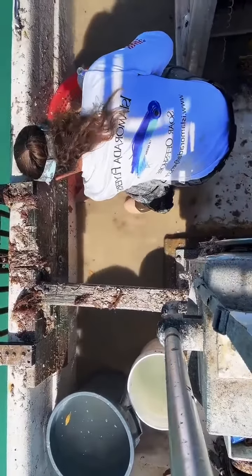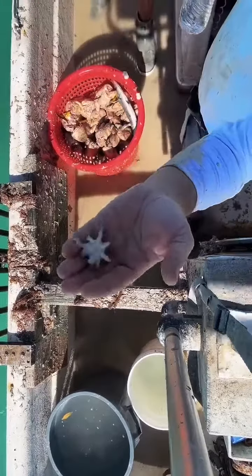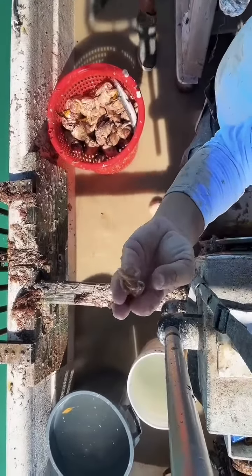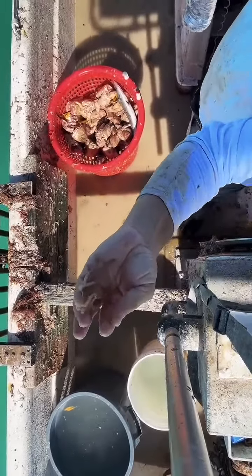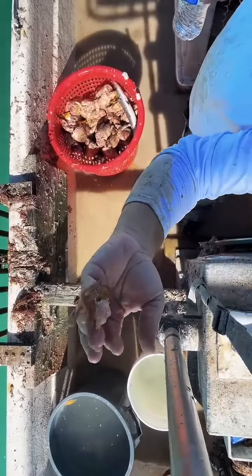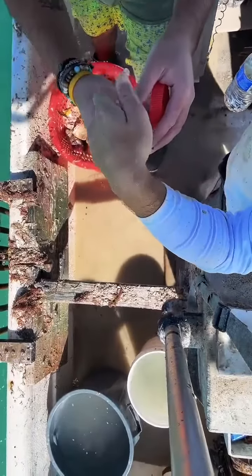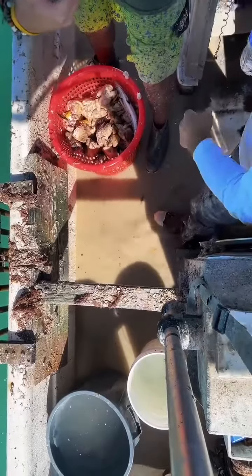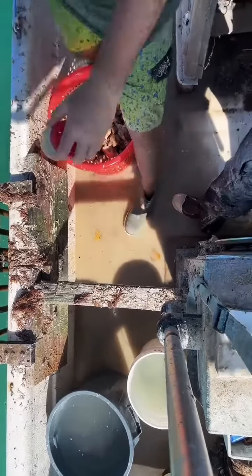I'm a commercial crabber in the Florida Keys and I'm licensed to sell my bycatch for aquariums. I just found this pygmy octopus hanging out in the bilge water. Sometimes they crawl out of the traps and go unnoticed for a period. So here I'm putting him in what we call a keep to keep him safe and protected while we transport him back to the house.